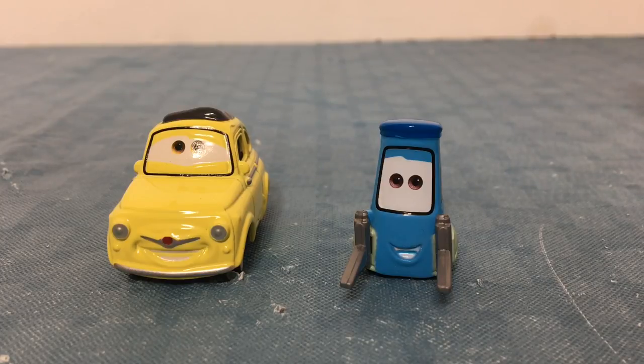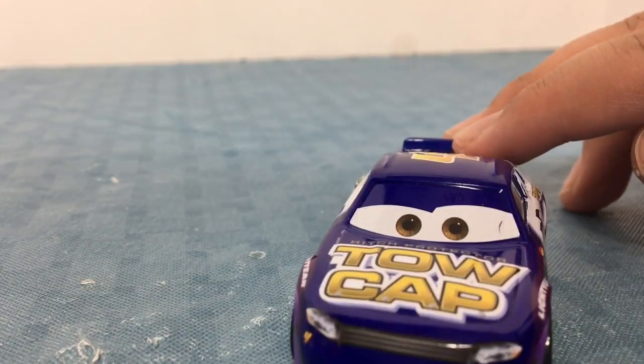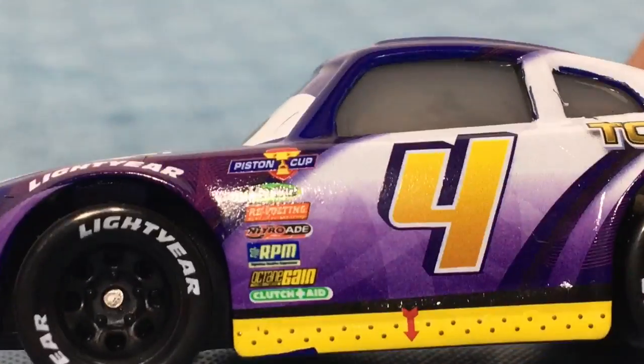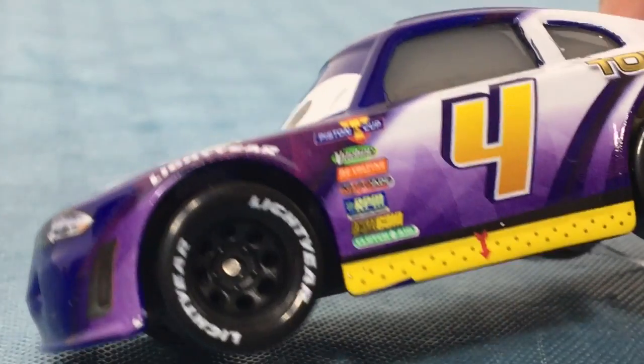Here is Jack DePose. He is a racer in Cars 3. He is number 4, has decals on the side, races for Toe Cap, and has Lightyear Tires.